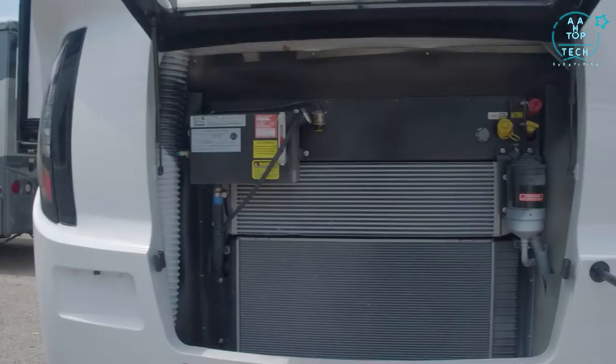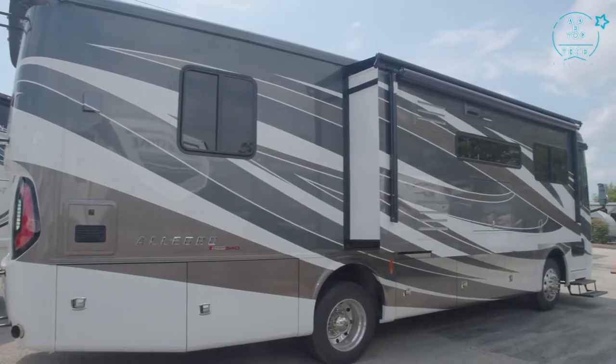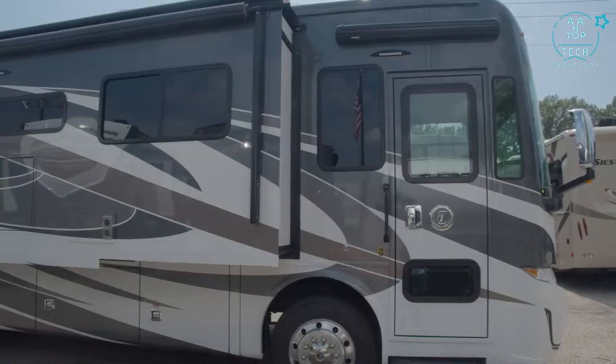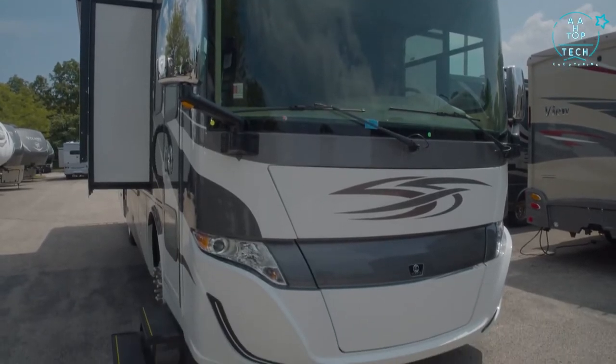That means Tiffin can do things that other people can't. The Allegro Red 340 is powered by the Cummins ISB 6.7-liter turbo diesel engine with 340 horsepower and 600 pound-feet of torque. This is mated to an Allison six-speed automatic transmission, which results in a tow capacity of 7,500 pounds. We also have air suspension, air brakes, air horns, and air leveling.